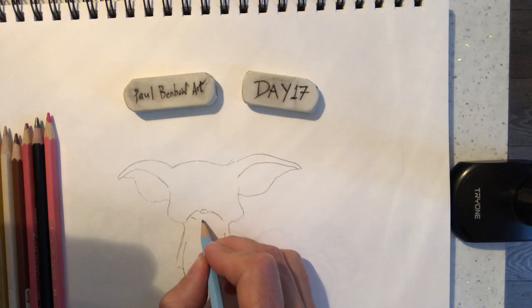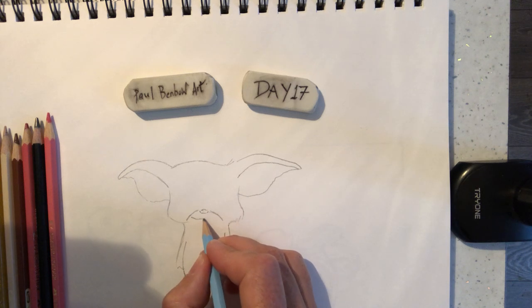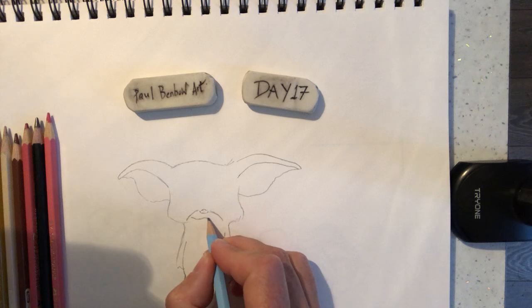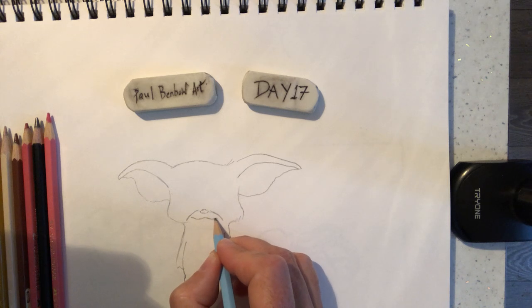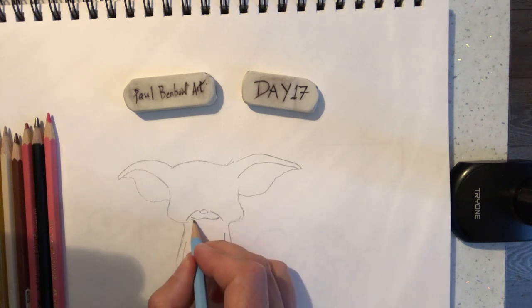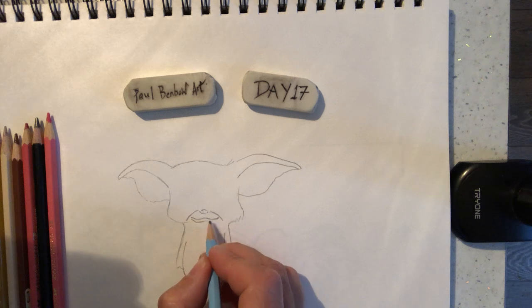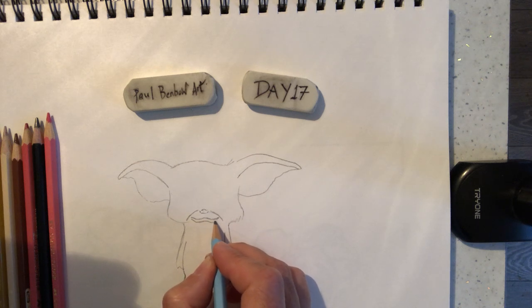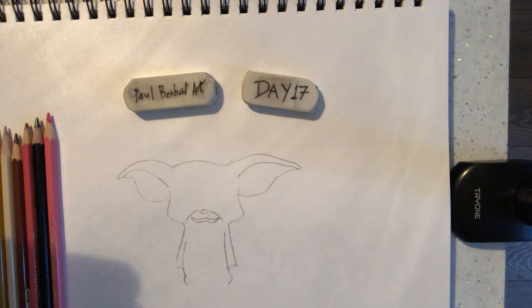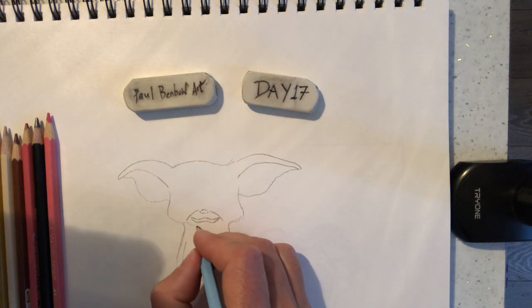His face goes down, bends a little bit up in the middle, comes down again, and up again. The bottom lip goes down quite a bit with a point, goes in, and then down again and up. Like that. And then we've just got the hair coming in underneath.